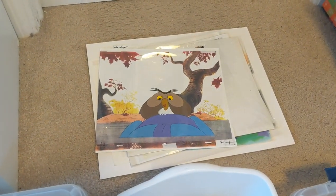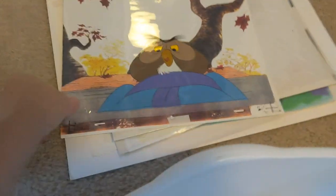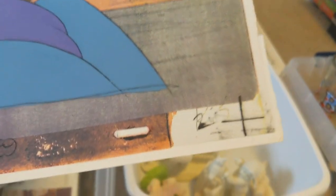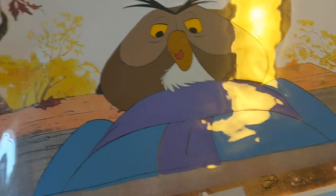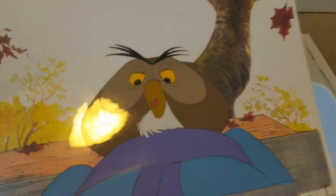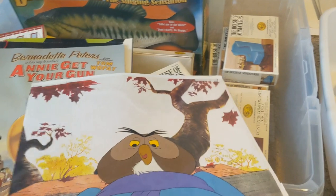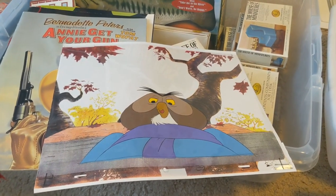At a garage sale I picked up what look to be original animation cells. This one here is Owl from Winnie the Pooh fame — it's got marks on the bottom and they are on acetate, so the background is painted behind it and the cartoon character is painted on the acetate in front. I got all of these together for just ten dollars.